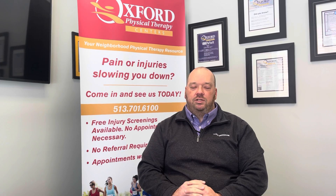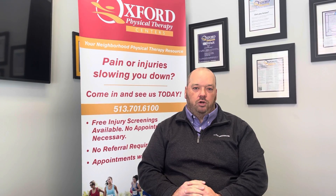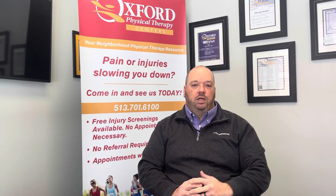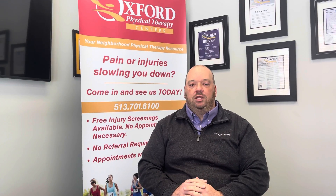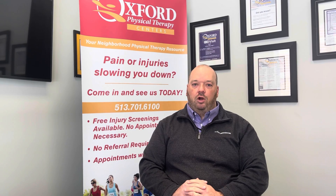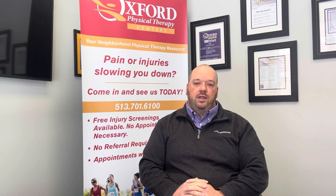This allows you to have access to Oxford Physical Therapy on your terms. There are two levels of membership. Our platinum membership includes a really cool feature of unlimited visits and some other things you can see on the page, including our member-only pricing. We also have a basic membership which includes a once-a-month visit, and that also gives you access to the member pricing.